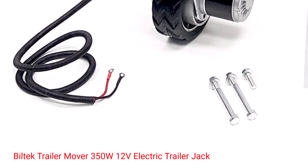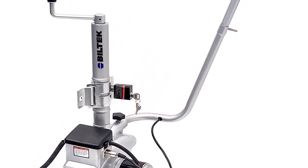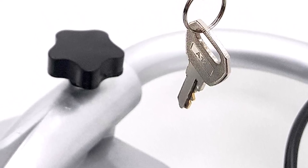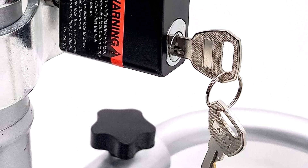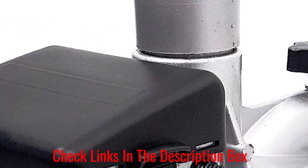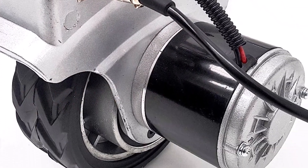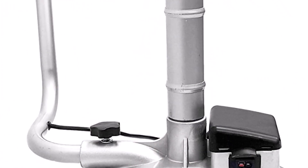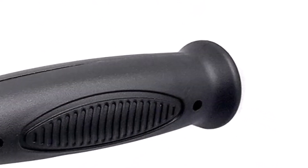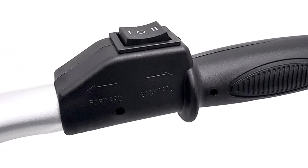Number 5: Biltek Trailer Mover, 350W 12V Electric Trailer Jack. Biltek's powered heavy-duty trailer dolly is built to handle a trailer, caravan, or boat weighing up to 5,000 pounds. The motor is a 12V motorized jockey wheel with easy-to-find buttons on the handle, giving you extra control over moving and steering the trailer. A nice extra feature is it comes with an automatic brake ability. The sturdy design is rust-resistant and finished with a strong coat to prevent scratches and dings. The dolly is designed to move trailers at an incline of 5 degrees, with a max jockey wheel load of 600 pounds.